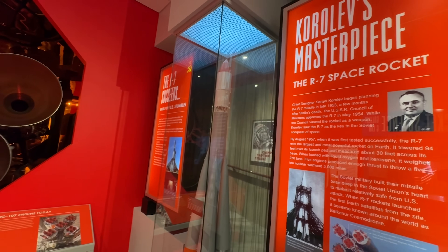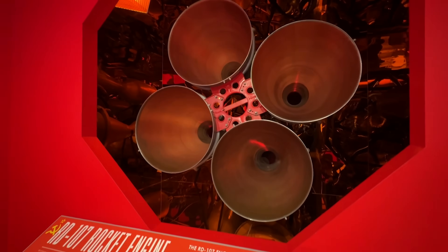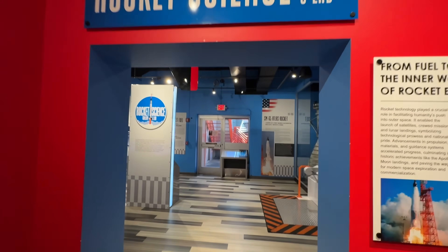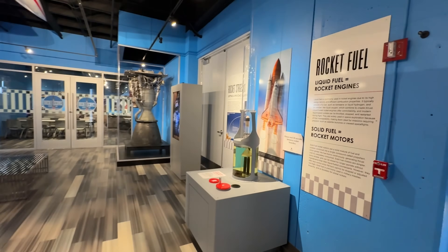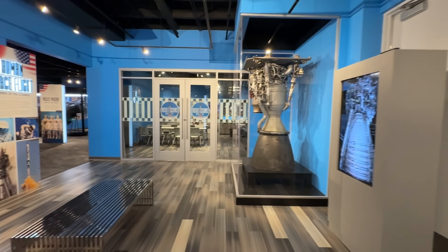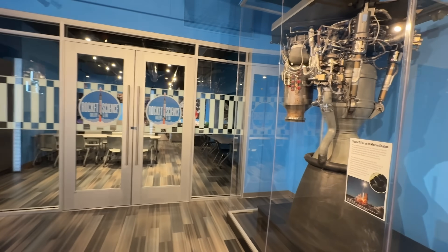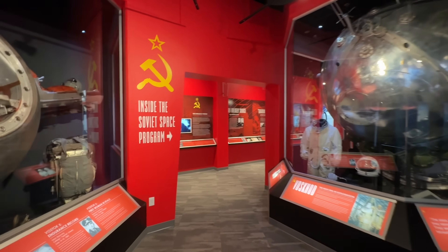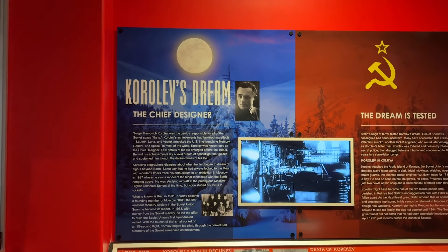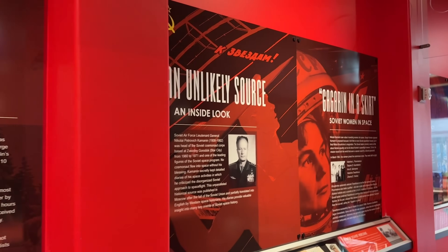As we get a little further in, they have a lot about the Soviet spaceflight missions — easily identified by the red rooms — and then the American versions are covered in blue. I liked how they had so much information about the Soviet space program. As someone interested in history, I'm interested in all kinds of history, not just American, and they definitely had a lot of it here.